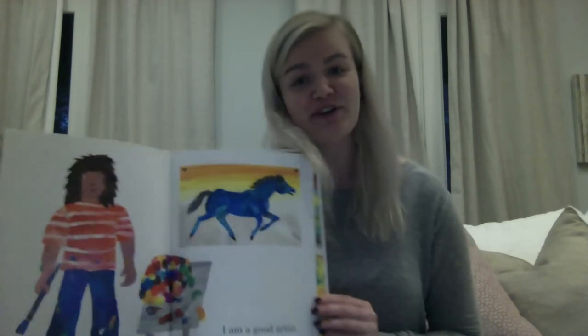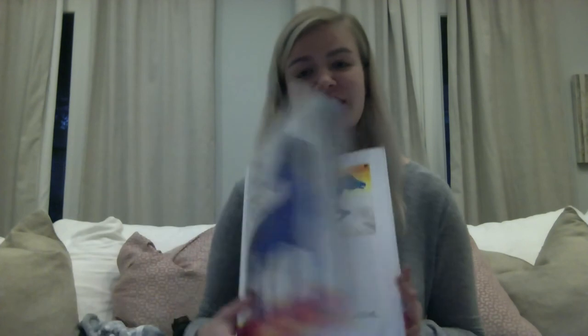I am a good artist. The end. Thanks for joining me everyone. Bye bye.